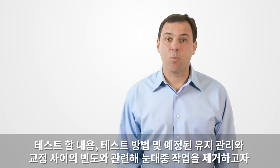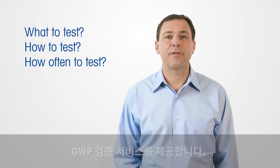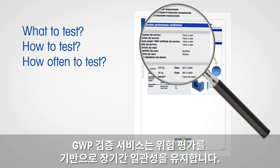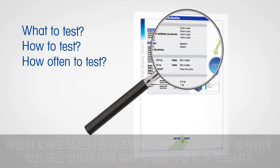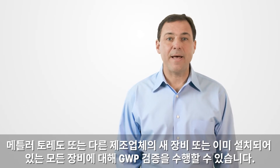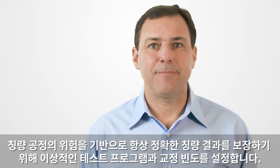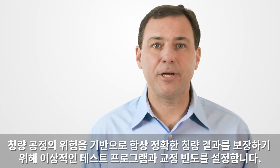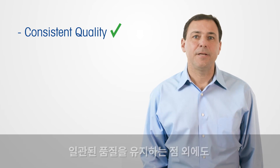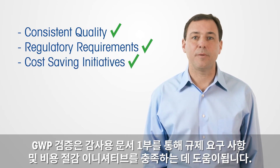To eliminate guesswork concerning what to test, how to test, and how often to test between scheduled maintenance and calibration, we offer the GWP Verification Service. The GWP Verification Service ensures long-term consistency based on a risk assessment. We can perform GWP verification on all equipment, whether it is new or already installed, Mettler Toledo or any other manufacturer. Based on your weighing process risk, we will establish an ideal testing program and calibration frequency to assure accurate weighing results at all times. In addition to maintaining consistent quality, GWP verification will help you meet regulatory requirements and cost-saving initiatives with one audit-proof document.